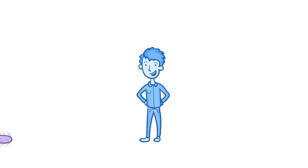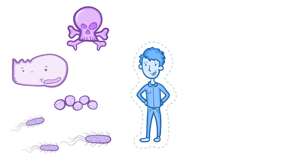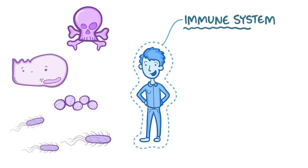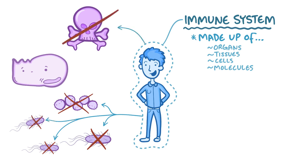Despite being surrounded by harmful microorganisms, toxins, and the threat of our own cells turning into tumor cells, humans manage to survive, largely thanks to our immune system. The immune system is made up of organs, tissues, cells, and molecules that all work together to generate an immune response that protects us from microorganisms, removes toxins, and destroys tumor cells.